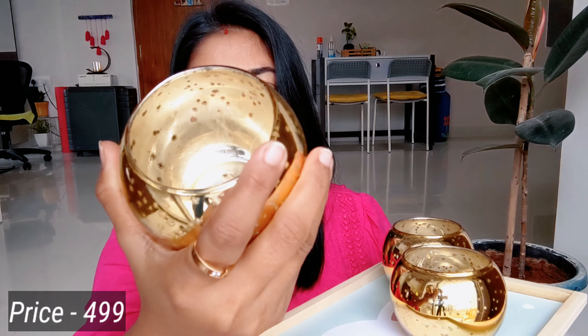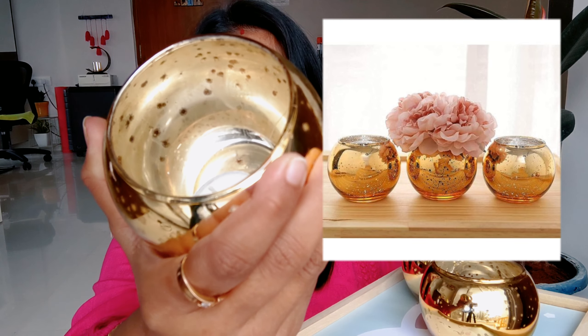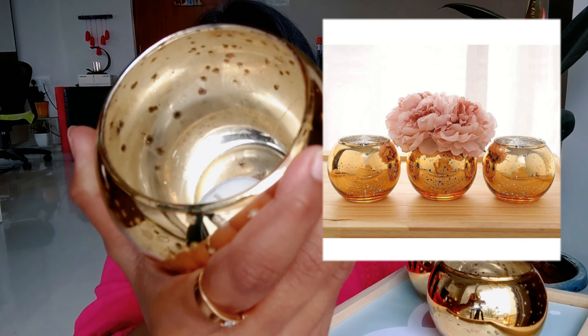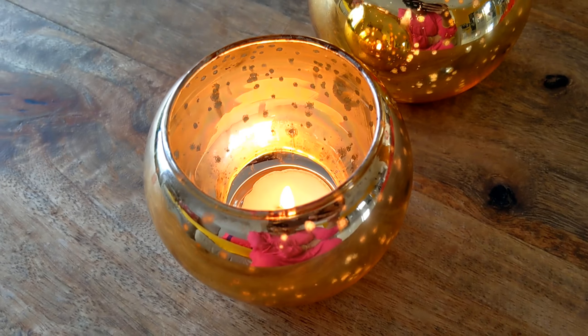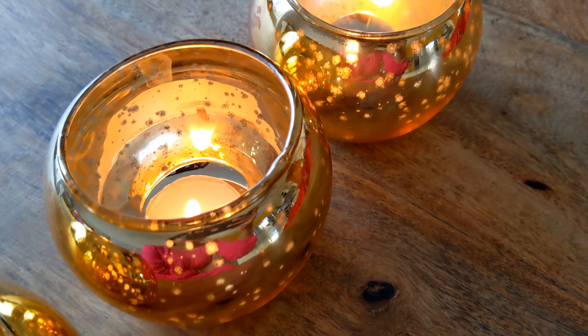Coming to next — I have taken a set of 3 candle holders. It is a very beautiful golden color, like a star design. Its price is Rs. 499. After putting a candle on it, its look is very beautiful.